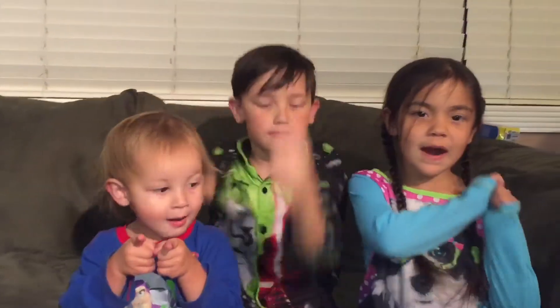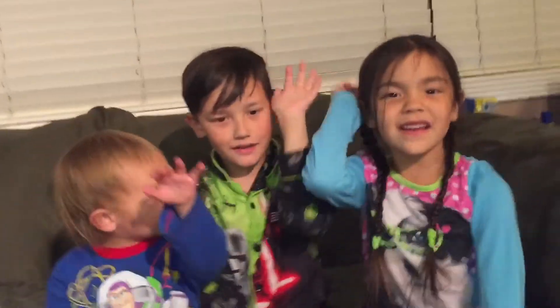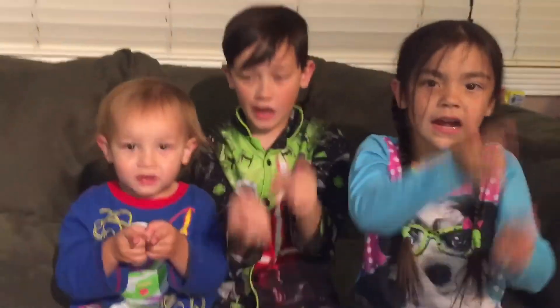If you like this video, give it a thumbs up. If you want to make this channel strong, share it with your friends. Good night, YouTube. See you tomorrow. And if you haven't subscribed, please subscribe now.